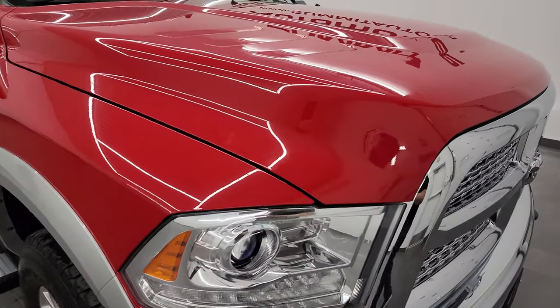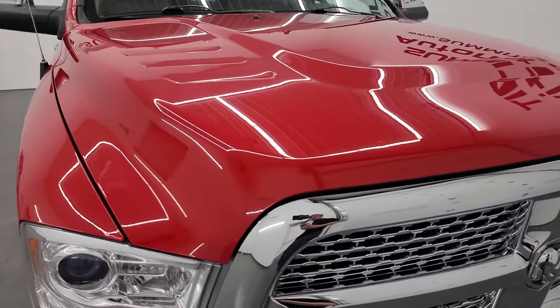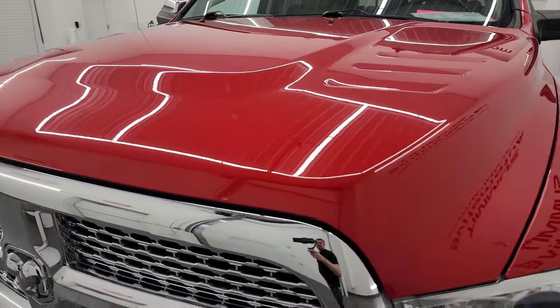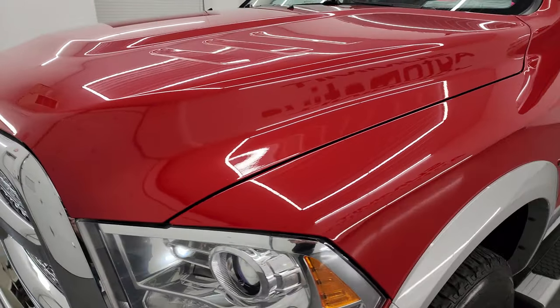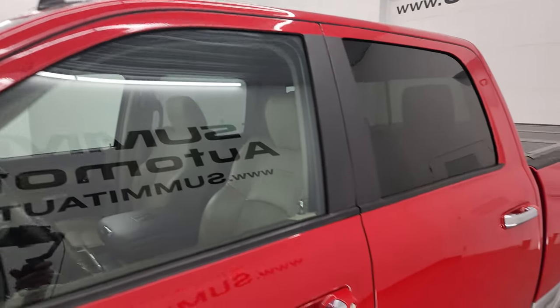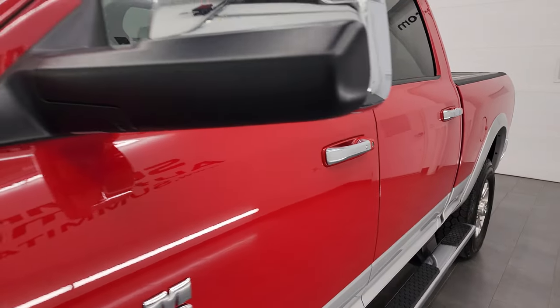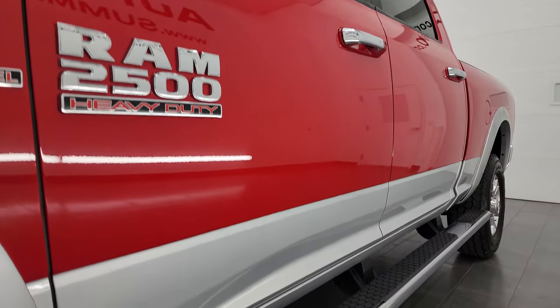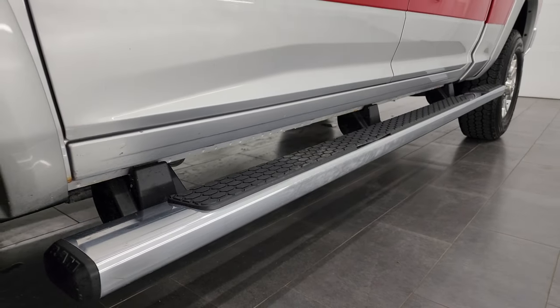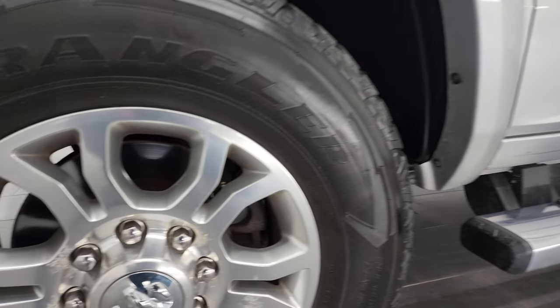Flame red over bright silver metallic is the color scheme. I shoot all my videos in 4K, so if you have HD capabilities turn them on, because it is your best way to check out the quality, condition, options, and cleanliness of the truck before seeing it in person. If you like the video, you can subscribe to my YouTube channel at youtube.com/SummitAuto — click the bell notifications to get updates on the videos I do each and every day.